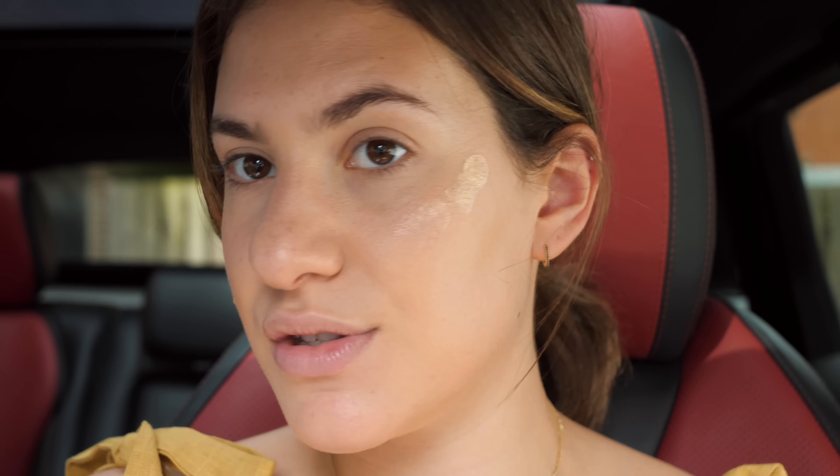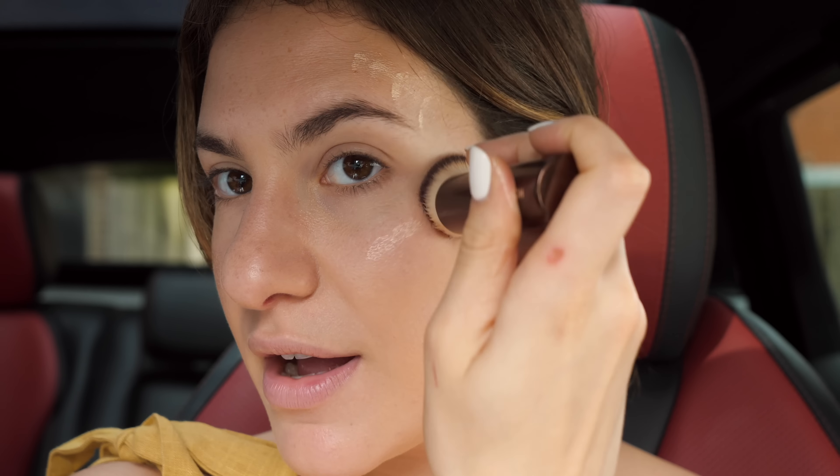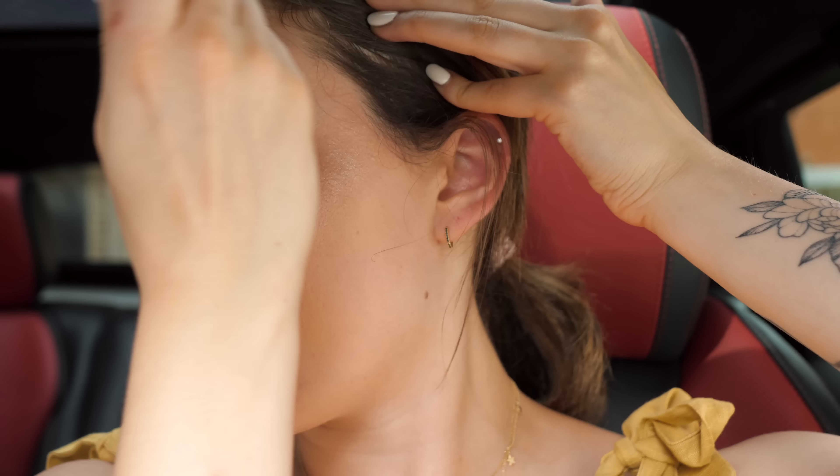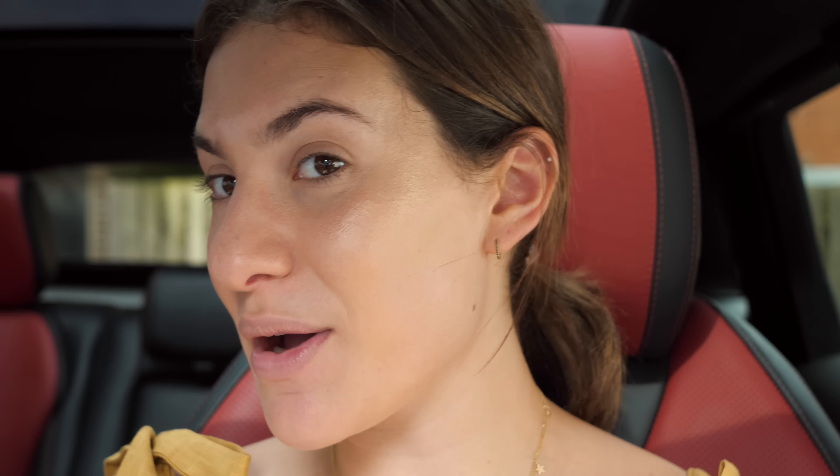I'm going to use my highlighter first — I've been loving the Ilia Liquid Light Serum Highlighter in the shade Nova. I'm just dotting it where I want it mostly, on the tops of my cheekbones and above my brow, and blending that in with my fingers or the same foundation brush. What I really like about this liquid highlighter is that it gives a really beautiful, very natural-looking glossy effect to the skin. I would honestly keep it just like this, but because I'm going to be hot and sweaty I do want to lock it in with a little bit of powder.